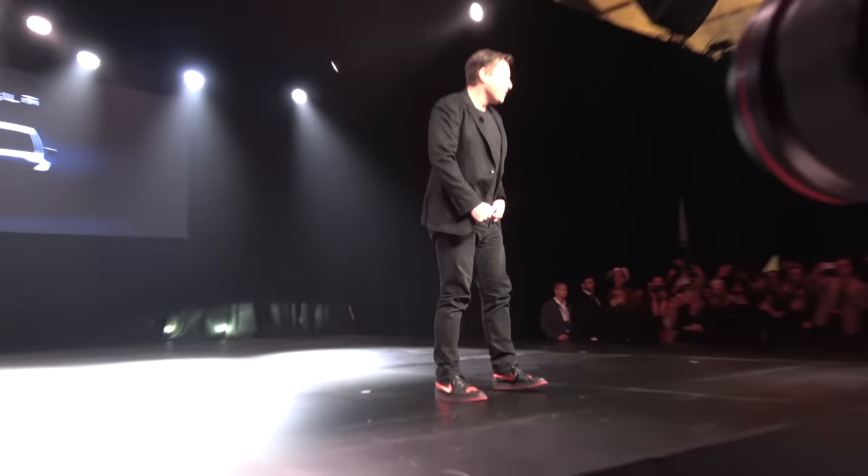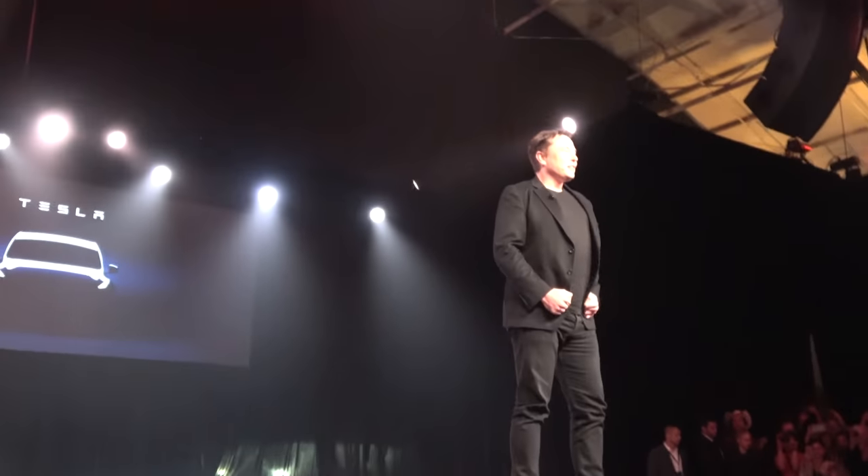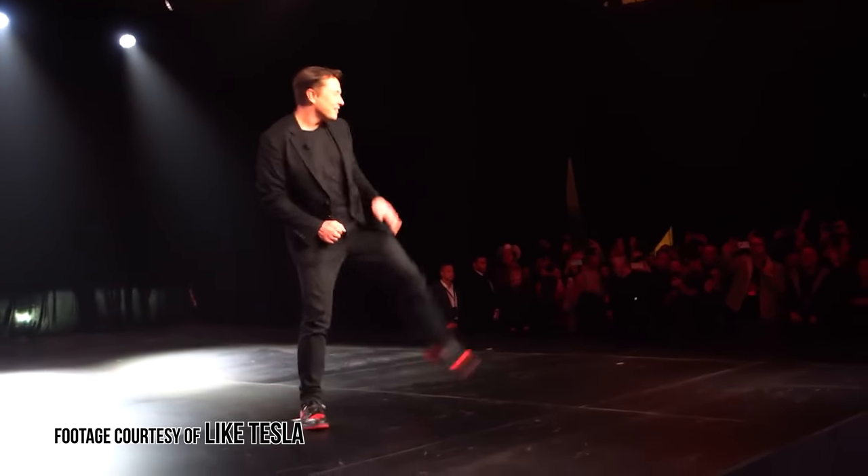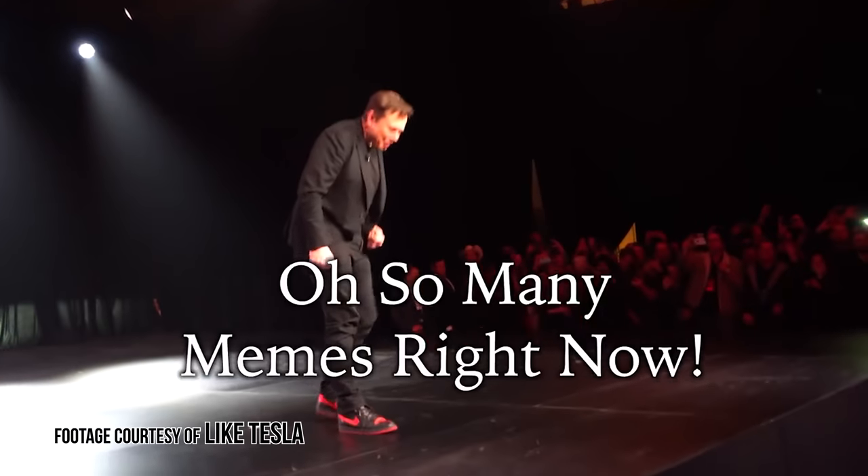I actually don't know that much about the car. I just knew that at that event, lots of people were talking about the shoes and they were really cool. That actually ended up being the coolest thing because the Model Y wasn't that much different than the Model 3 - it just has a little bit of a bigger booty. But the shoes, everybody talked about the shoes. I think somebody said, 'cool shoes,' and he's like, 'thanks,' and then he did like this really goofy little dance. Oh, so many memes. It was pretty funny.